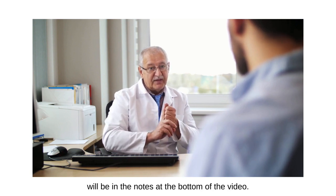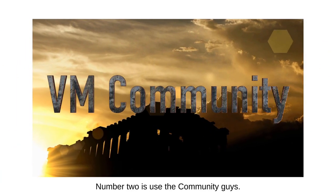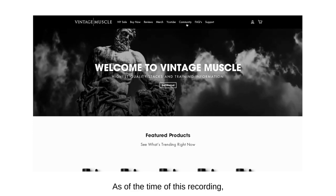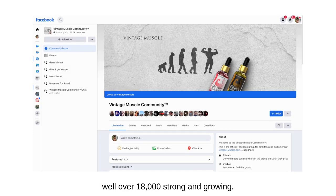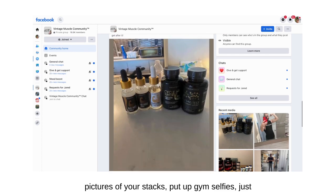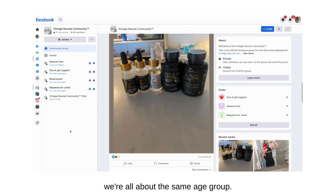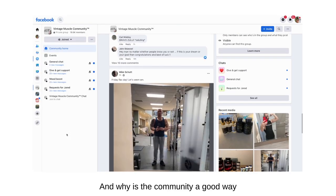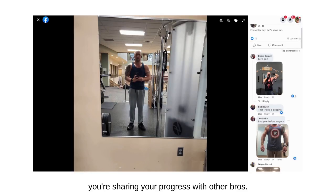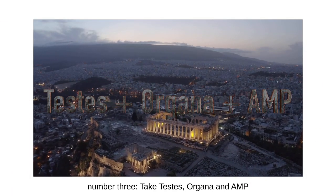Number two — and this applies to all of you — use the community. Go to vintage-muscle.com and click on the community link. As of the time of this recording, well over 18,000 strong and growing. Come in, post your progress, ask your questions, take pictures of your stacks, put up gym selfies, just come and contribute and have a laugh. It's a great group of guys. We're all about the same age group. The community is a good way to maintain your progress because you're making it a lifestyle and sharing your progress with other like-minded people.